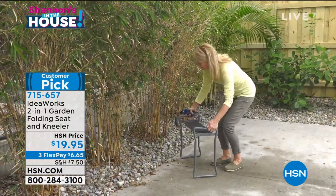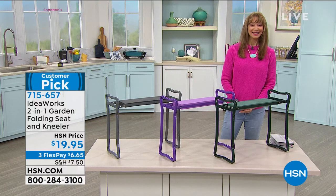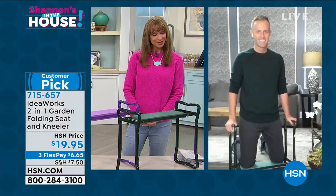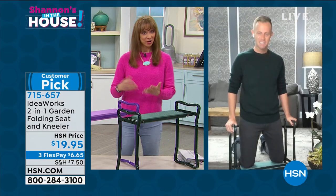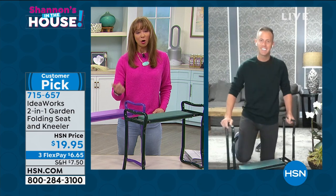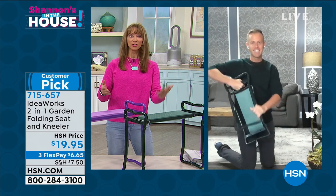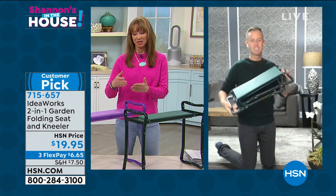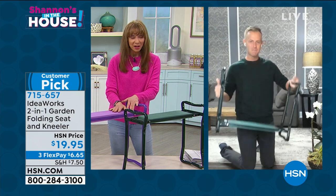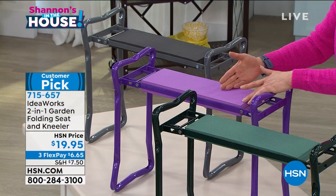I think it's genius. You can choose it in gray, green, or this beautiful purple. I've become one of those COVID gardeners — and it's more than just gardening. Whether it's home repair, sorting, or folding mountains of clothes, people are using this for multiple applications. It's just a shame we didn't bring in more, because this is the allotment for the season.